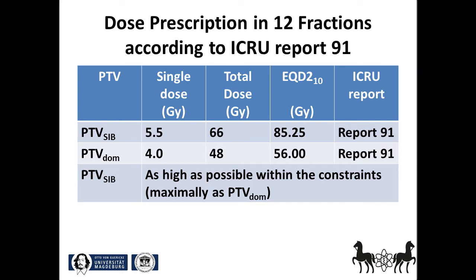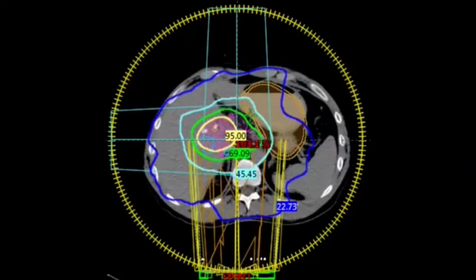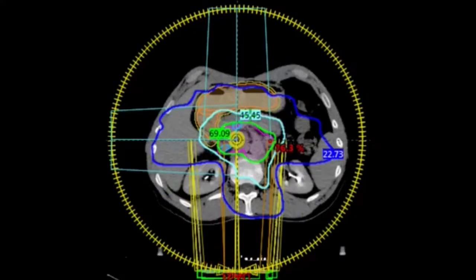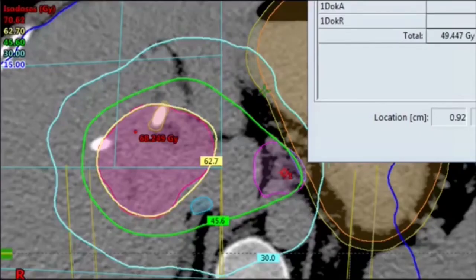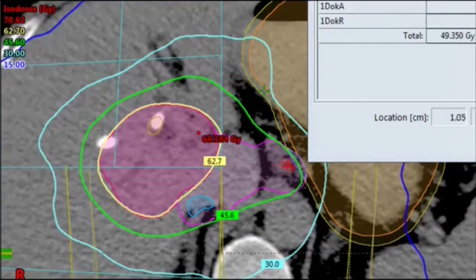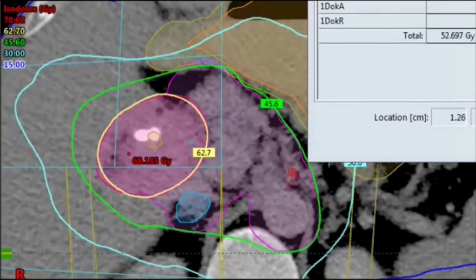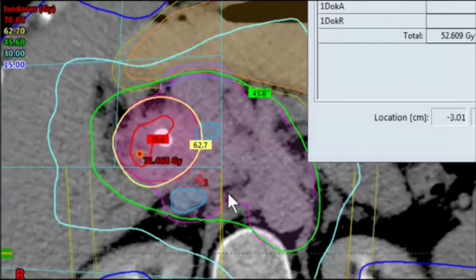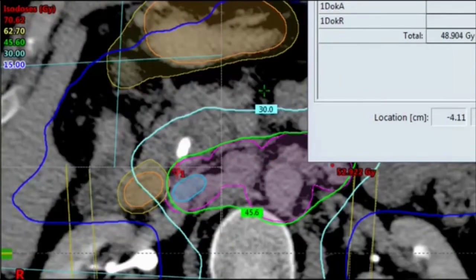The physicist has created a plan that combines three arcs to treat this three-tier volume with IMRT, including a SIB and a SIP volume respectively. In the transversal view, the yellow circle represents the three arcs. The yellow isodose line shows the 95% isodose around the boost volume. This detail shows the absolute isodoses in gray: 62.7 gray in yellow, 45.6 gray in green, 30 gray in light blue, and 15 gray in dark blue. As I move the red crosshairs through the volume, you can read off the absolute dose in gray in the top right-hand corner. I carefully check the dose in the dominant PTV slice by slice, all the way down to the inferior border of the PTV.